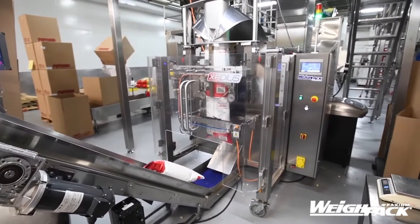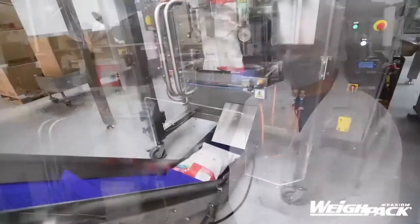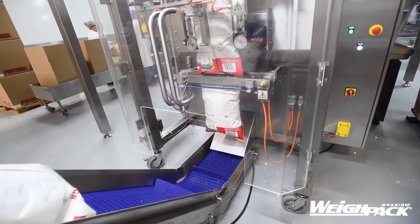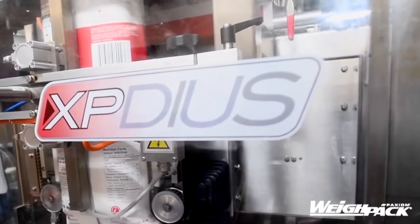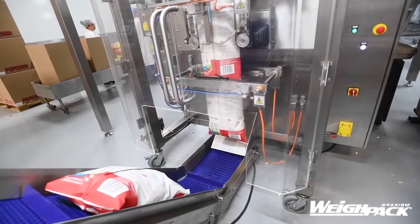What you're looking at is our packaging machine doing the movie-style French car cam for Costco. This was the ideal packaging that we worked with for the French car cam. It's a vertical bagger, the Expedious from way back. What you're looking at is the packaging producing the vertical seal.